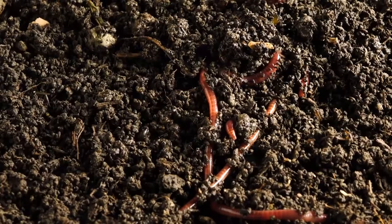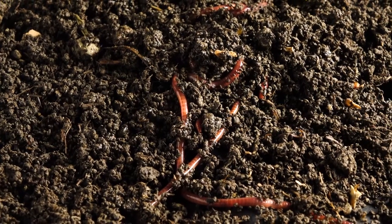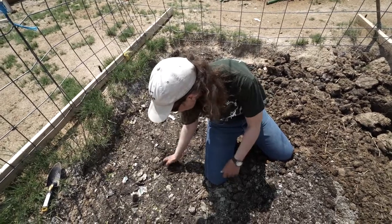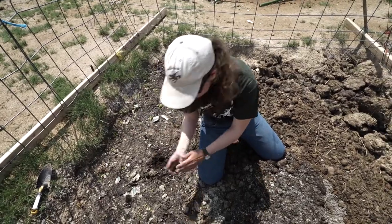They don't remove weed seed — that's for sure. So if you've got weeds, the weeds will grow. What we're shooting for is, in the end, it looks like that.